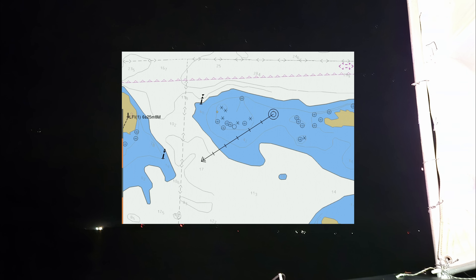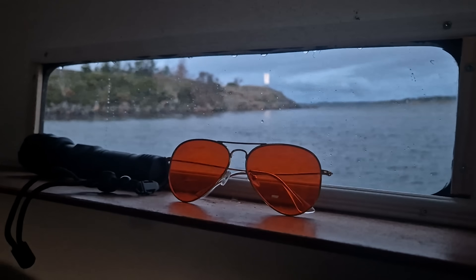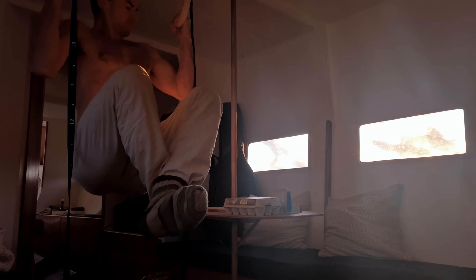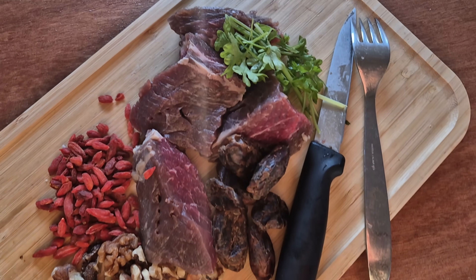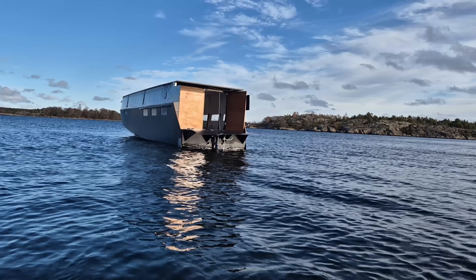I'm cruising in complete darkness, taking a shortcut between the rocks. Finally, it's a sunny morning. Yesterday I almost made it to the city but I decided to stop here in a pretty cozy harbor instead of risking running the batteries completely down.